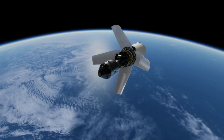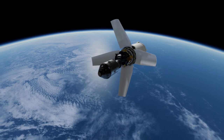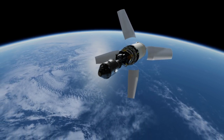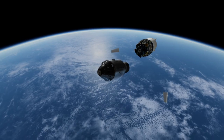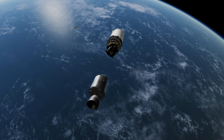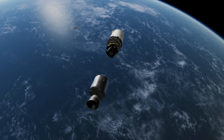Launch, Translunar Injection, and the transposition and docking all went without incident, and the crew was the first to transmit a live color TV broadcast from space. After reaching lunar orbit, Young stayed in the Command Module while Stafford and Cernan made their relatively brief excursion in the Lunar Module.